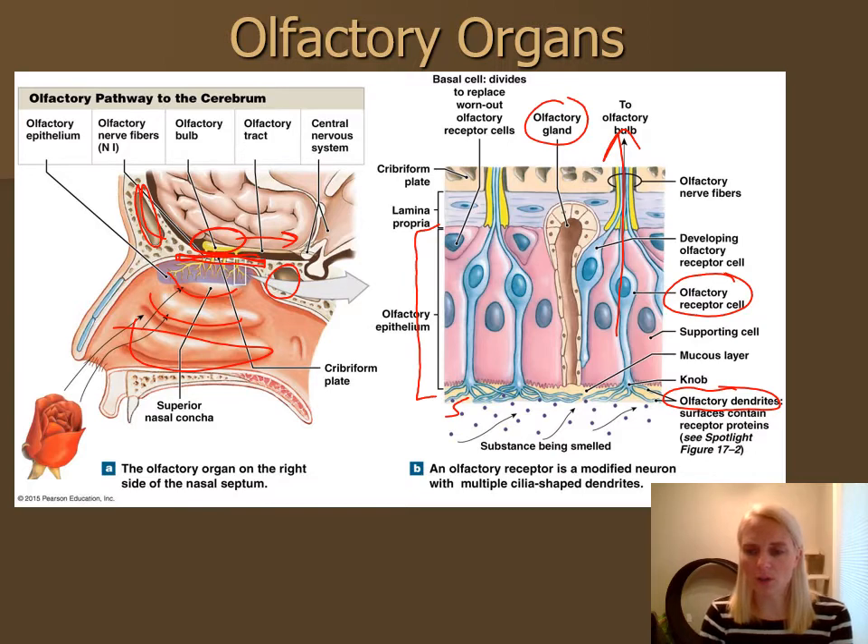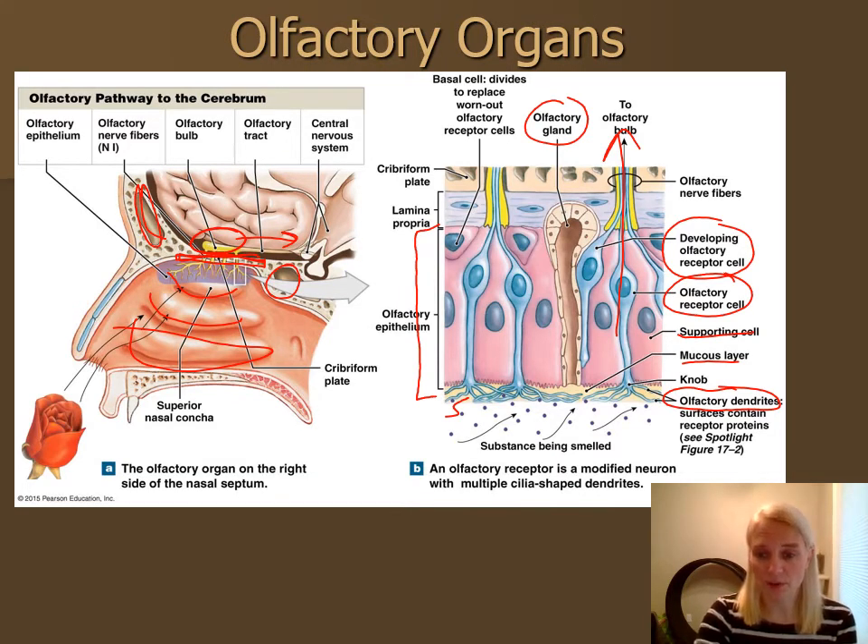There are also supporting cells in the olfactory epithelium. Olfactory neurons do have some capacity for replacement — unlike most neurons, which do not replenish themselves. If you were to sniff something very strong and potentially damaging, it might affect your sense of smell for a couple of days, but the neurons can regenerate, producing a new set of olfactory dendrites to allow reception to take place again.